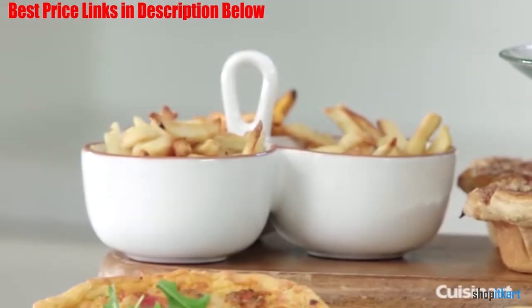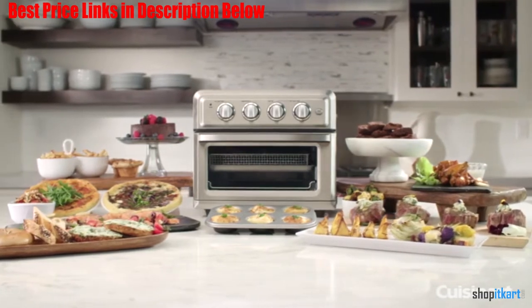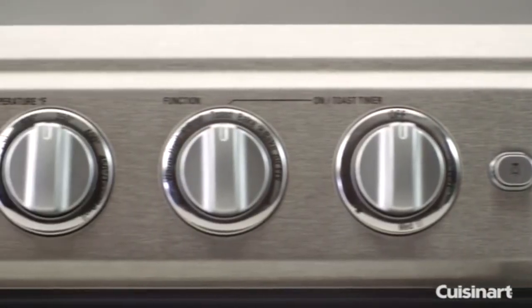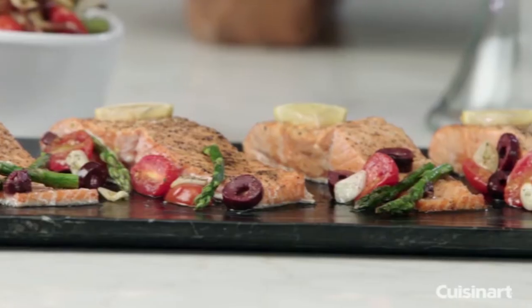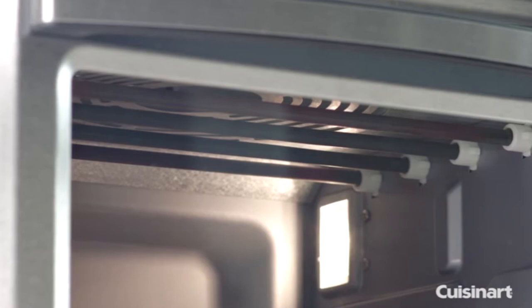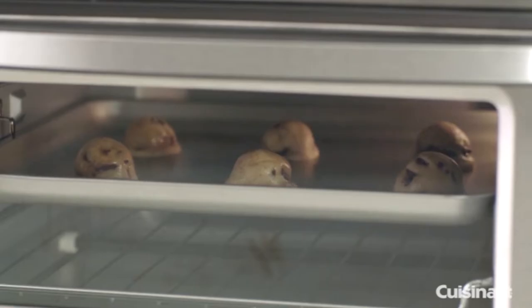The seven functions include convection broil, bake, broil, warm, and toast. It can toast six slices of bread, air fry three pounds of chicken wings, bake a 12-inch pizza, or roast a four-pound chicken. It comes with an adjustable thermostat with a 60-minute timer and auto-shut-off.